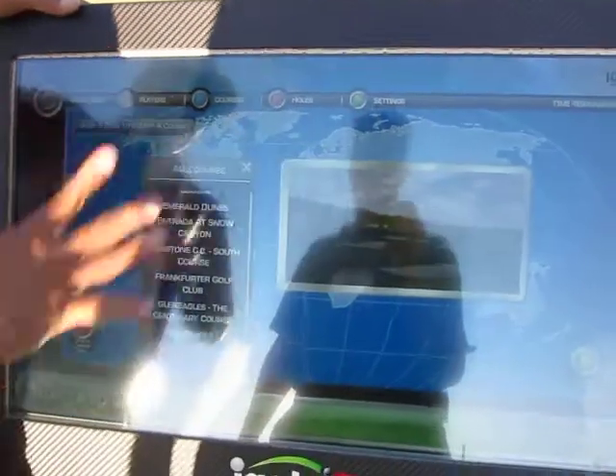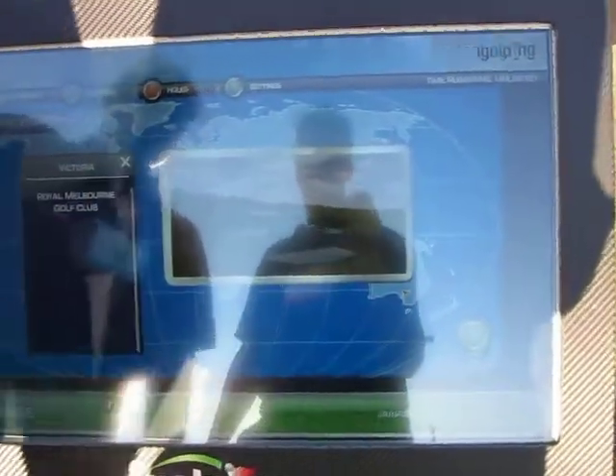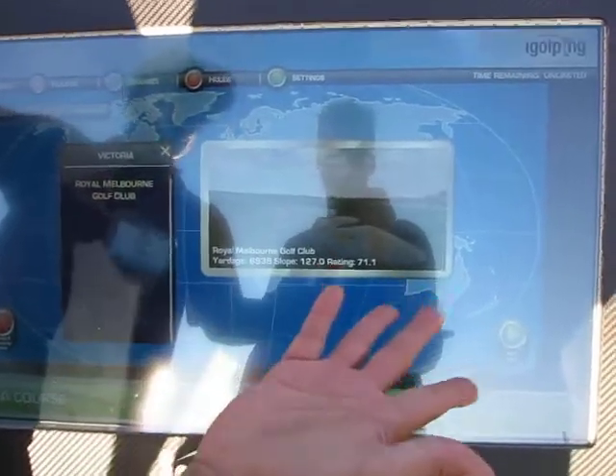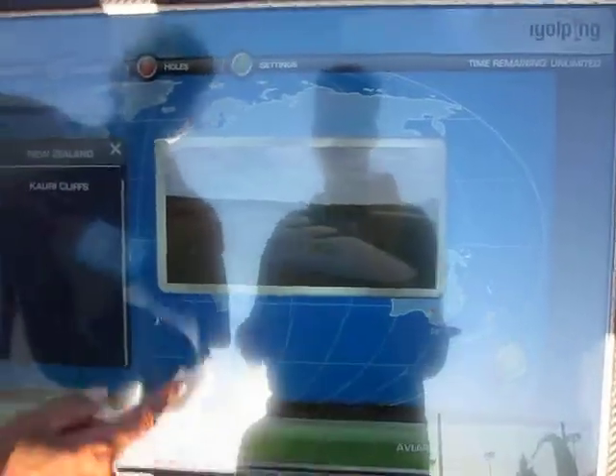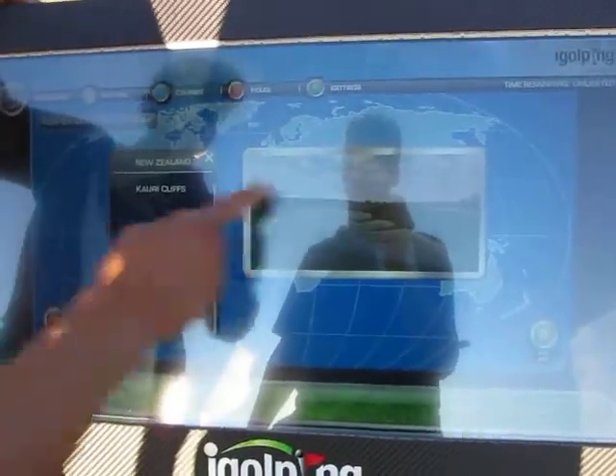But the whole value of this page is saying, 'I didn't know that course was over in Australia' — so I go to the Royal Melbourne — or 'Oh, that course is in New Zealand, where is that located?' So we give that kind of fun educational element into this.